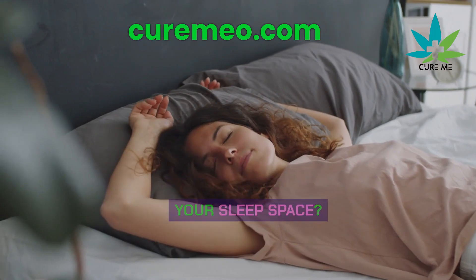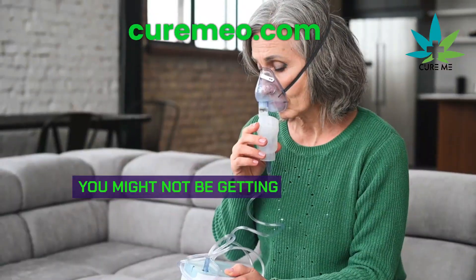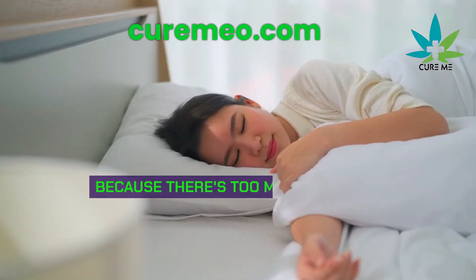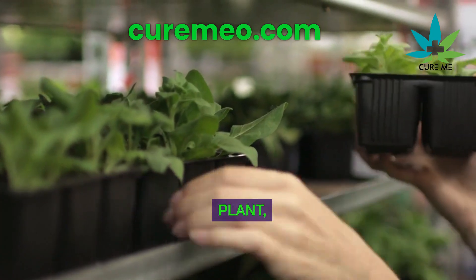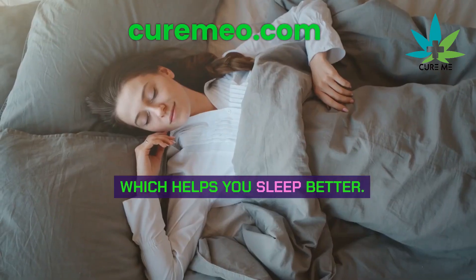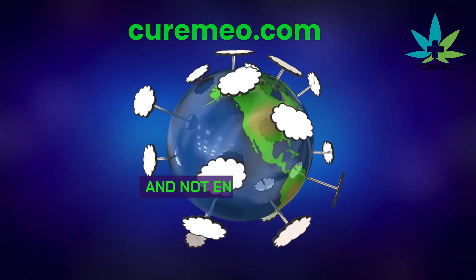Are you getting enough oxygen in your sleep space? When you're in a room with no open windows and not enough plants, you might not be getting the oxygen you need. This can make it harder to sleep well because there's too much CO2 in the room. But if you open a window or bring in a plant, you'll get more oxygen and less CO2, which helps you sleep better.